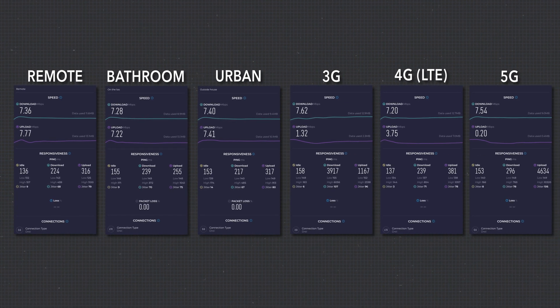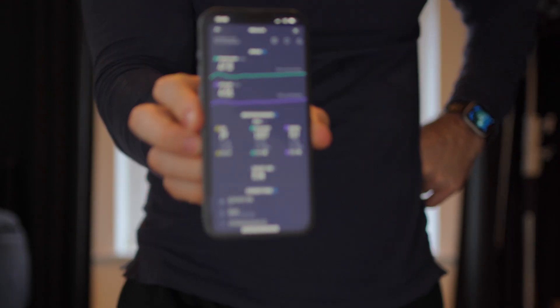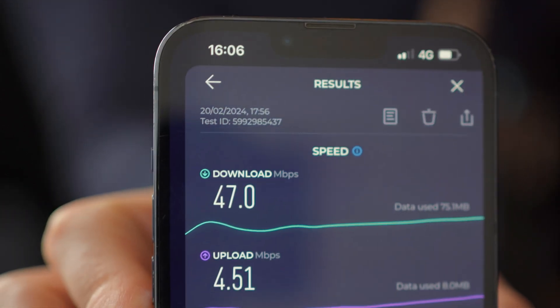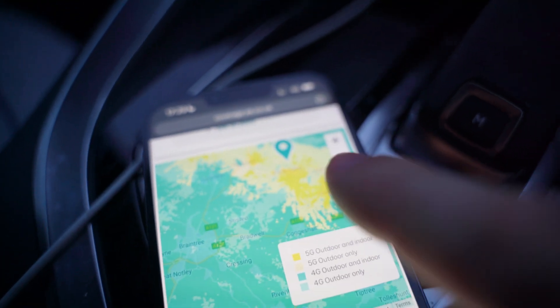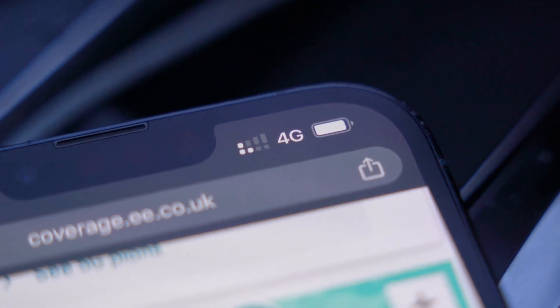This led me to believe that this particular eSIM may be capped at that speed. Interestingly, with O2, my normal carrier, in this very room I get 45 to 50MB of download speed with 5G. But I appreciate that carriers have different areas of coverage, so I drove to the nearest place where EE claims to have great 5G. I live here where there's apparently no 5G, and I traveled to here where the coverage is apparently fantastic. But I didn't have 5G. Bear in mind that the map I showed belongs to EE, the carrier apparently responsible for this eSIM — it's all very strange.